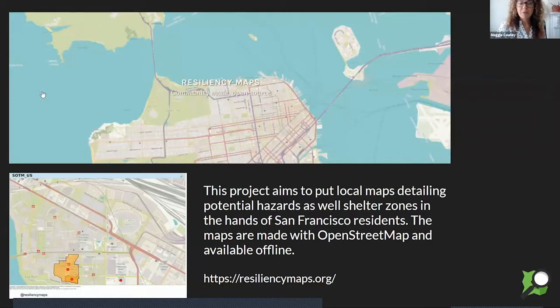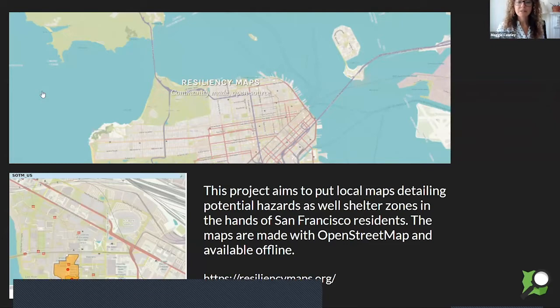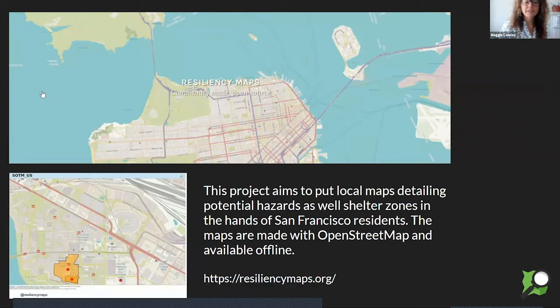Another example of using OpenStreetMap for change is resiliency maps, created in San Francisco. The group puts potential hazards as well as shelter zones and resources available to you during a disaster. There's a screen capture of the person who gave this presentation at our conference in Minneapolis — they mapped the conference center, where the local hospital was, where the SOS points were, and potential water sources. This is free, this is open source, and you can create a map of your own city to print out showing where all these things are around you. It draws on OpenStreetMap data.